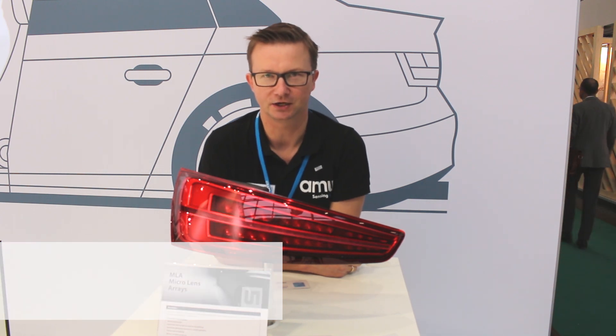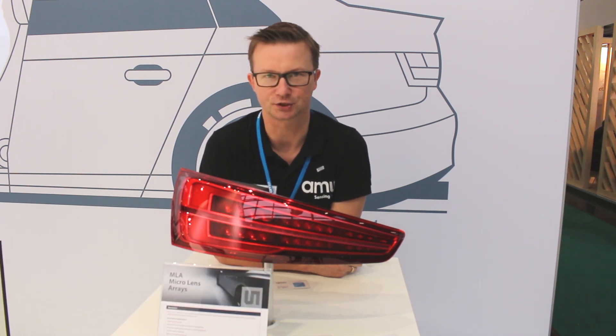Hello, my name is Marcel. I am showing today the projected light demonstration here at Econica. As you can see here, we have a blinker application demo here.